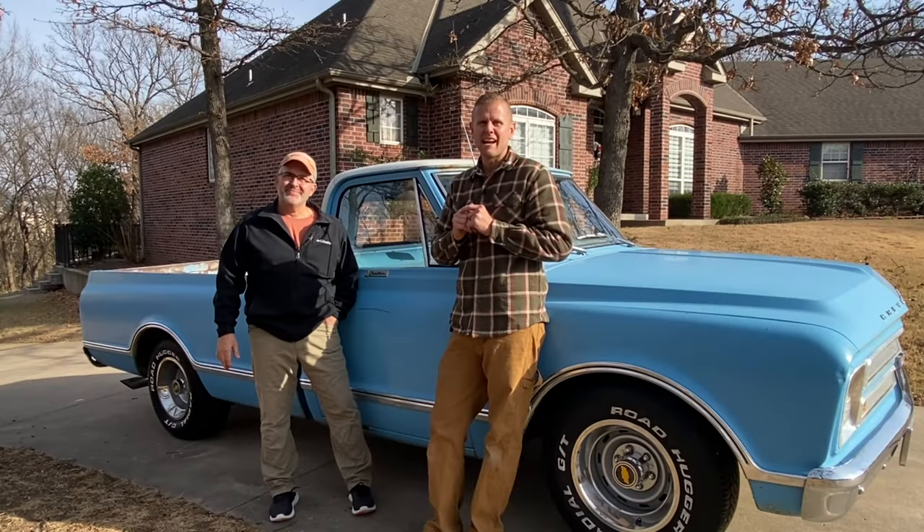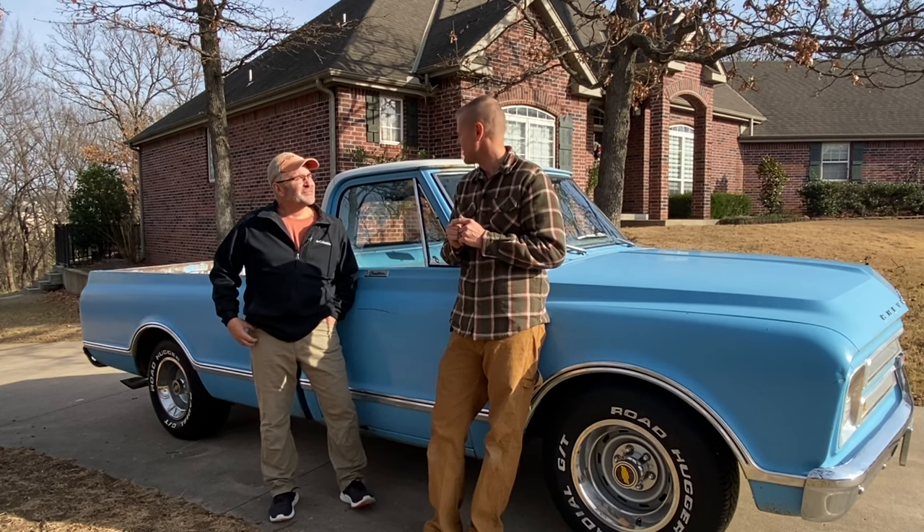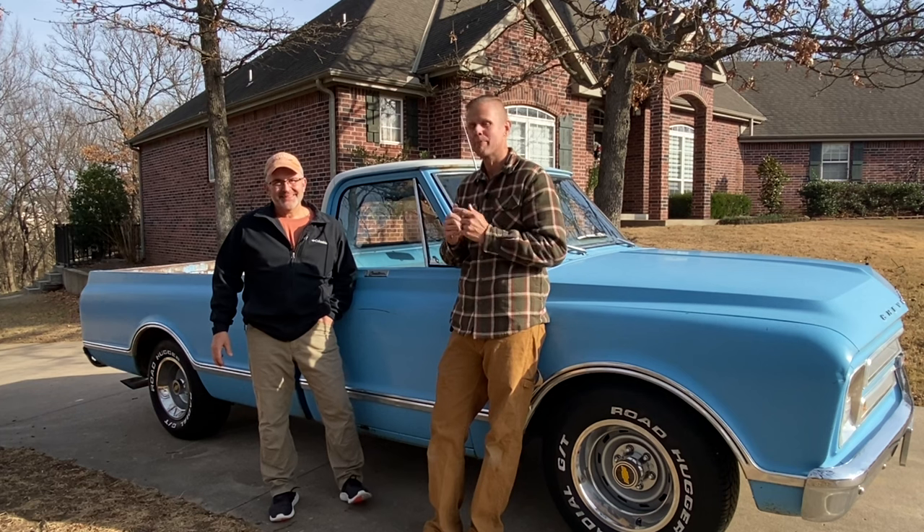I finally made it down to Oklahoma and I'm here with Kurt. Thank you for letting us come down and check out your truck, and I appreciate you buying some of the parts off me. I know my wife's going to be extremely happy that they're gone now.